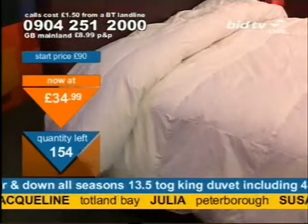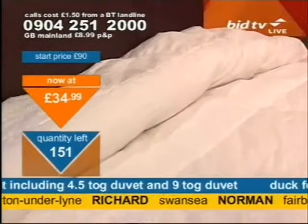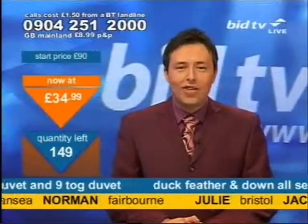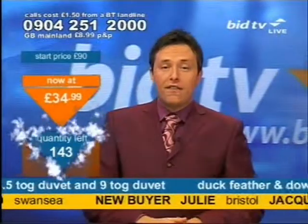You've really got it all with this. A quarter of the stock that I started with has now gone. So if you want to get this now, you've got to be fast. $34.99. You must call now. There's the number. It's buying time. 0904 251 2000. Simply press 1 on your telephone keypad.